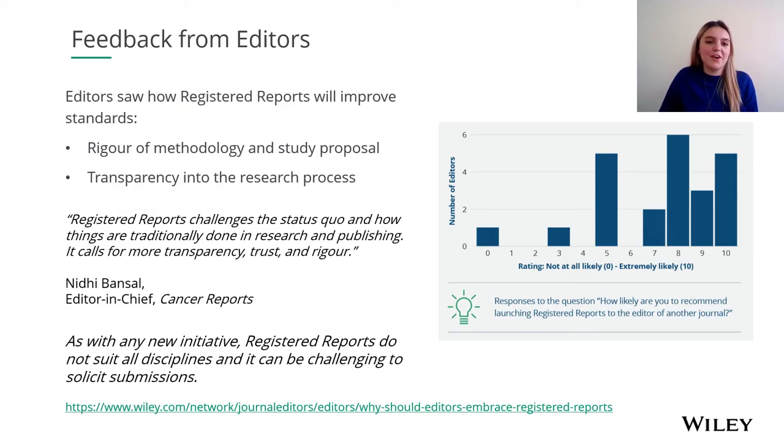Not only did we find that our researchers love registered reports, but editors also welcomed them too. They recognised that registered reports helped to improve the standards of research in terms of rigour and transparency, and editors were very likely to recommend launching registered reports to the editor of another journal. One of our editors at Cancer Reports, Nidhi Bansal, thought that registered reports challenged the status quo and how things are traditionally done in research and publishing — calling for more transparency, trust, and rigour in the research process. You can read more about what Nidhi thought in the blog linked on the slide.